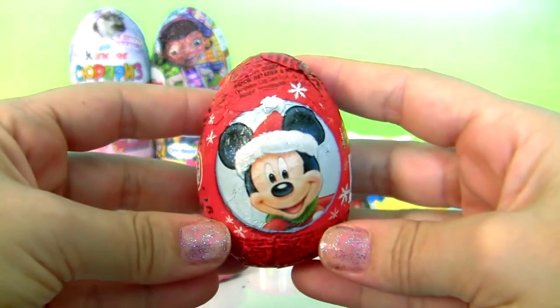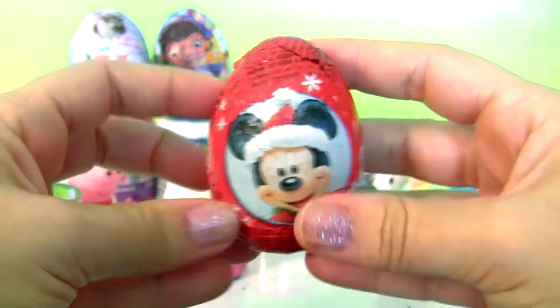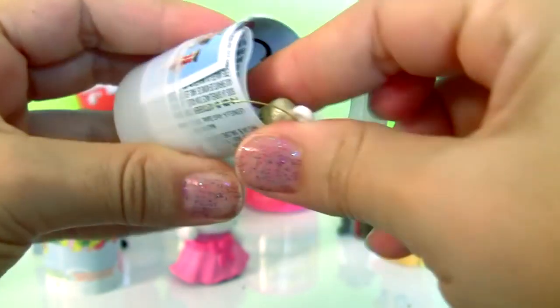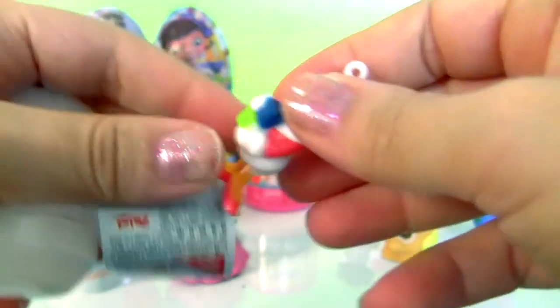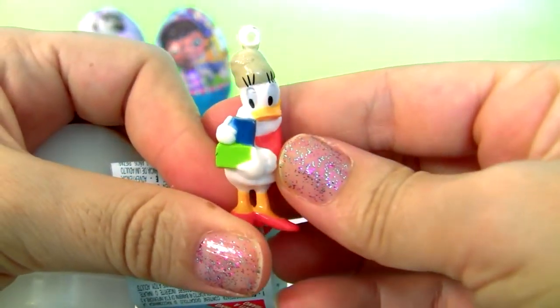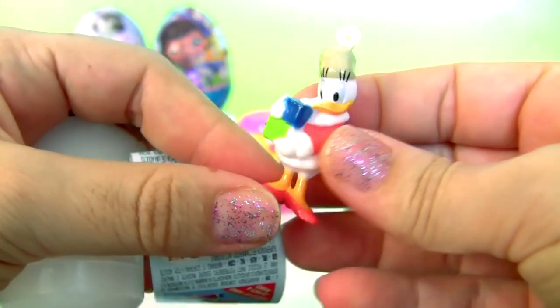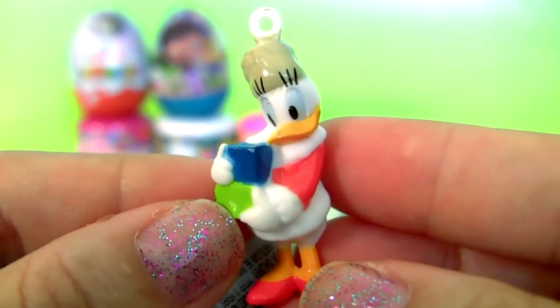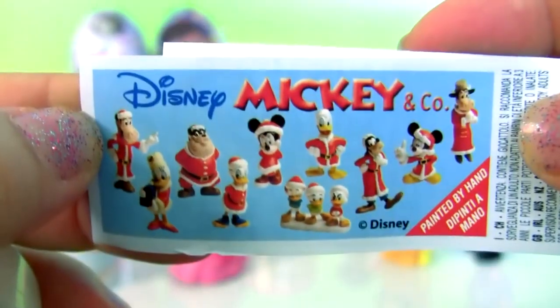Mickey Mouse chocolate egg! This is Daisy — she's a little ornament, Daisy Duck, plus a flyer.